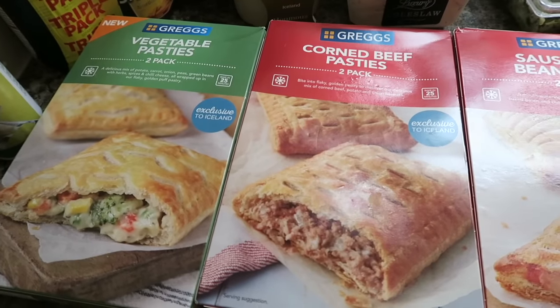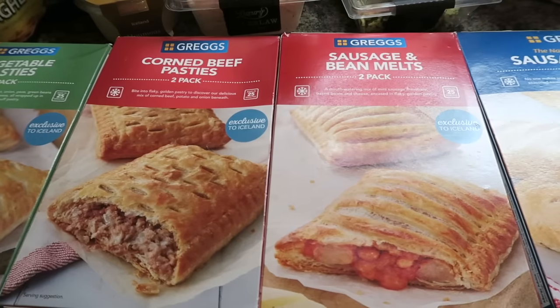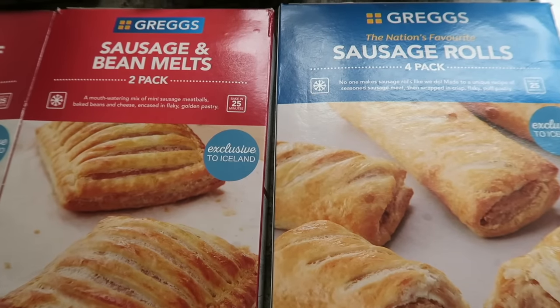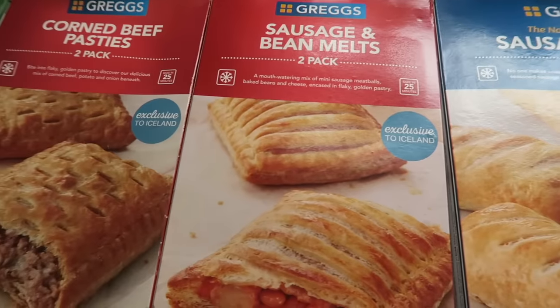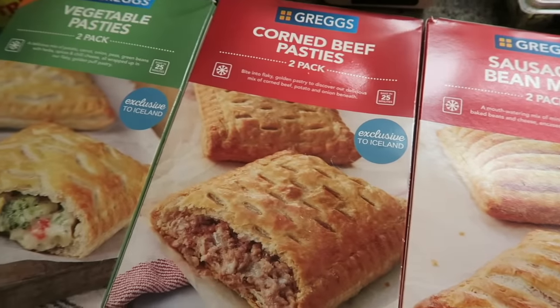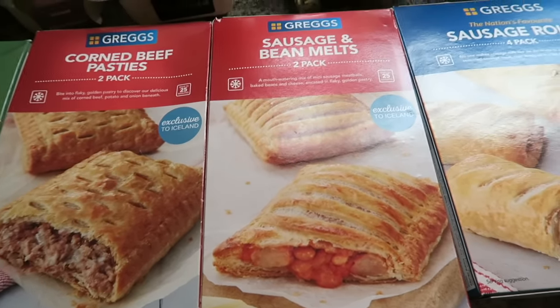To start off with, I got these Greggs products. I was absolutely gobsmacked that they even sold Greggs products in Iceland — you basically bake them yourself. I've got a pack of the Greggs sausage rolls, there's four in a pack. I got some sausage and baked bean melts, there's two in a pack. I got some Greggs corned beef pasties, two in a pack, and some Greggs vegetable pasties. These were like four for a fiver.